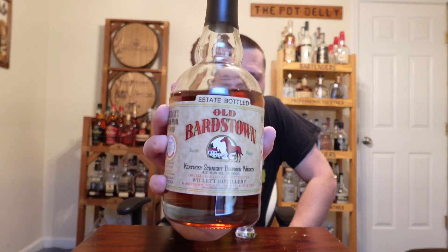Without further ado, let's crack this open and go for a pour. To clarify, this is the Old Bardstown estate bottled version — there are some different Old Bardstown brands. I believe they used to have wax on the top with a twist-off, but now they've switched over to a synthetic cork. I personally like the cork over the screw top — it's more aesthetically pleasing.